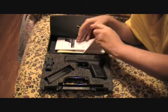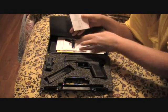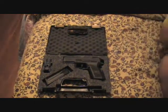It came with a cleaning rod, a book, and a lock — which I've got in a drawer where all the locks go to die.